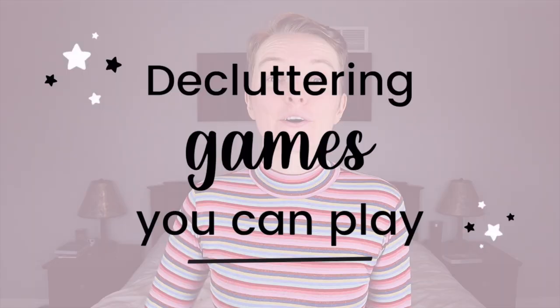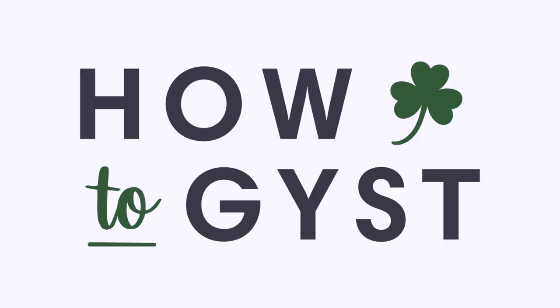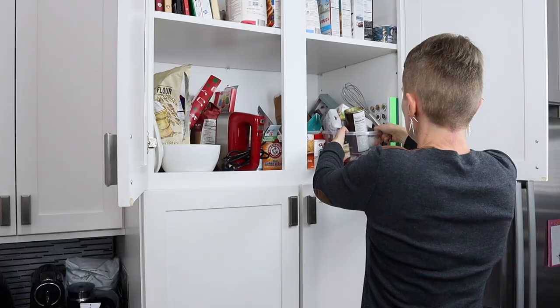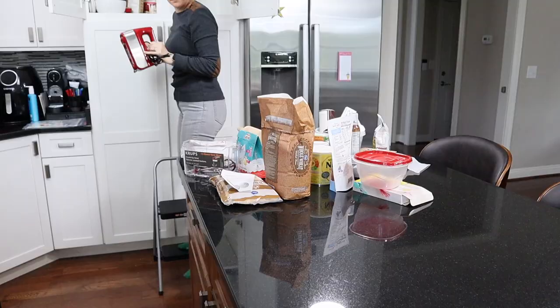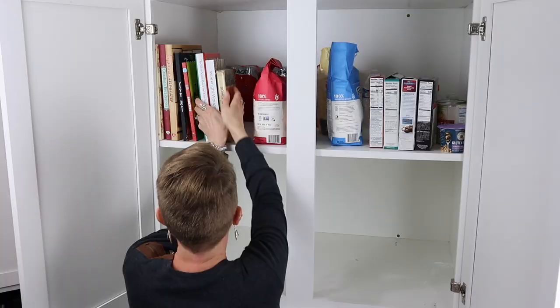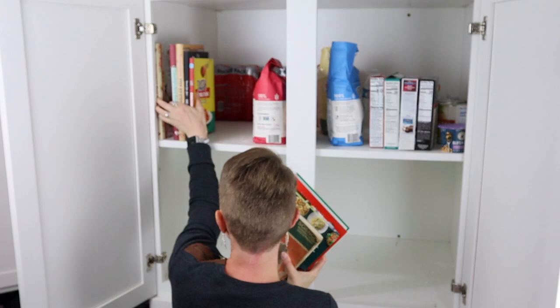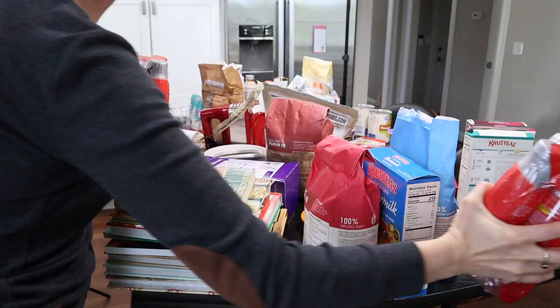Let's liven things up — here are five fun decluttering games you can play for fast results. Hi guys, it's Laura and I help you live a simpler, happier, more spacious life. I'm really excited for this one because decluttering can sometimes be a slog. It can be tiring, it can take a long time, you can get bogged down in decision fatigue, second-guessing yourself and trying to get others on board. Let's lighten the mood so it's not quite so serious, but you can still get serious results.